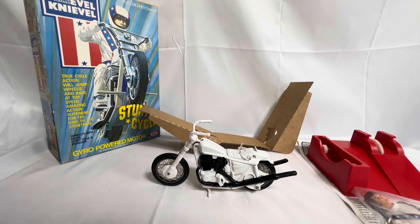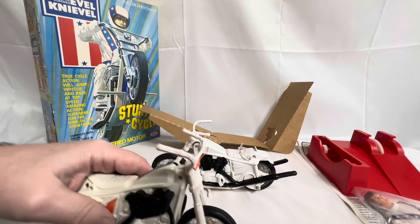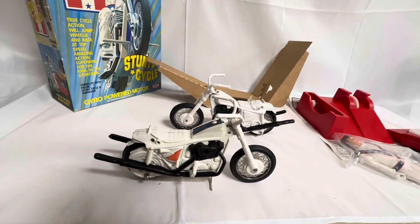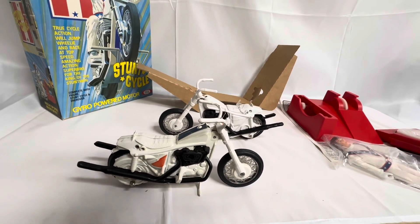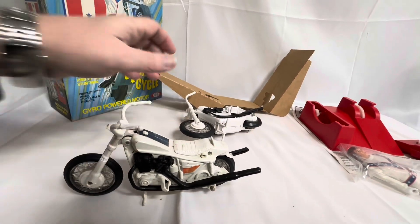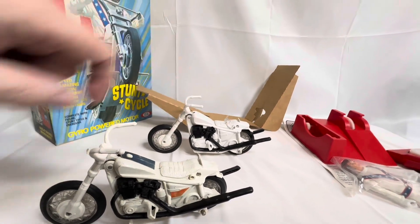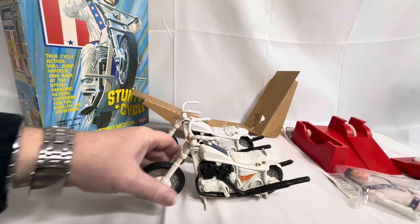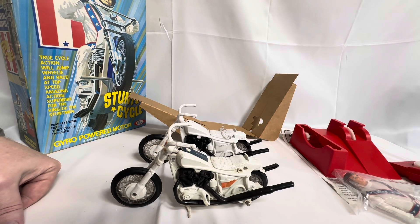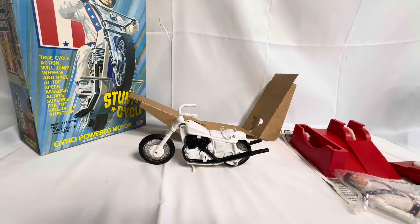Now I have got another version here which is one I've had in my collection for some years. This particular one has had all the stickers put on and you can see the difference — it does make a difference having the stickers put on. This one that's in my collection, you can see the plastic saddle at the back is missing. So this particular one has certain things you can't do on it anymore because that saddle is missing. But that's just to give you a rough idea of what the bike will look like with the stickers on.